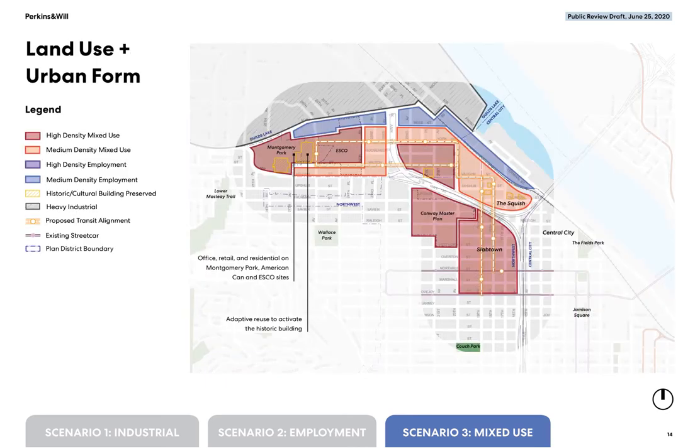The land use and urban form map shows a more detailed approach to the implementation of the district concept. More detail about the location of mixed-use and employment land uses is shown, and the higher and lower density areas are called out. In the mixed-use scenario, active uses are expected more broadly throughout the district, so a main street overlay may not be needed to activate the ground floor of buildings in the district.